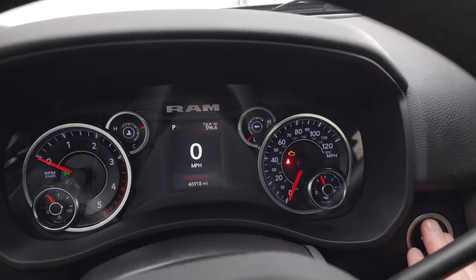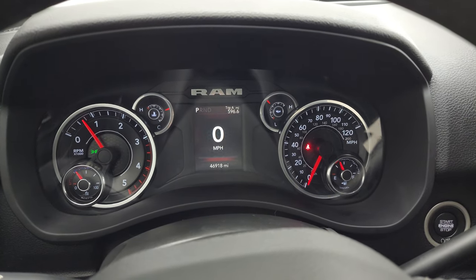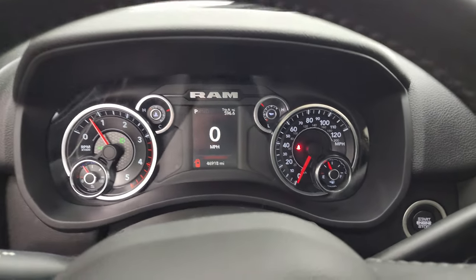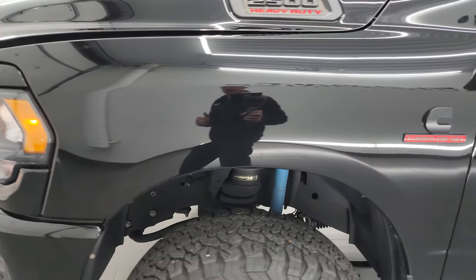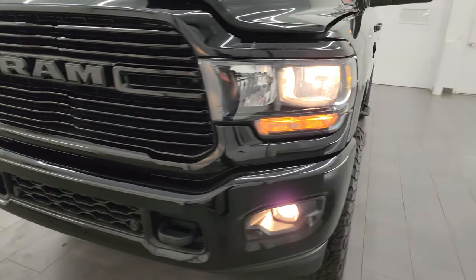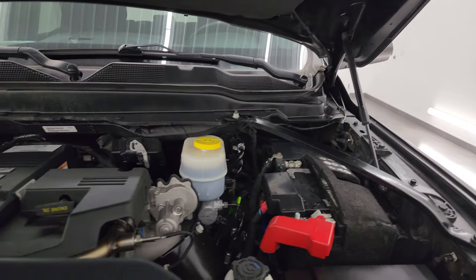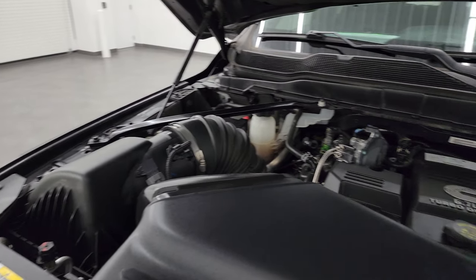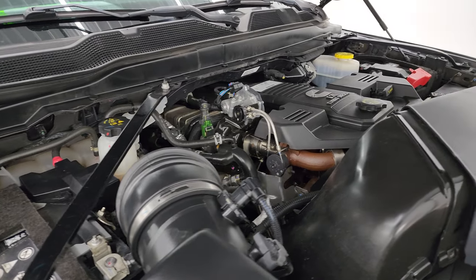Let's start it up and take a look under the hood. Starts right up — no check engine lights or anything like that. Under the hood we have the 6.7 liter Cummins diesel engine. Engine bay is very clean, runs very smooth. Once again, this truck has been fully safetied and inspected by our service shop, has a fresh oil and filter change, all the fluids have been checked and topped off, and this truck is 100% ready to go. There's the emissions sticker.